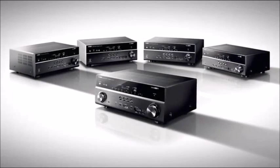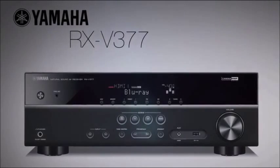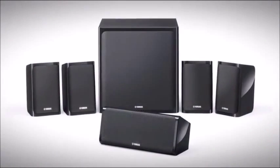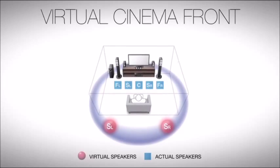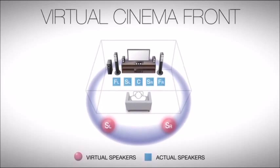At the foundation of Yamaha's V-Class lineup is the RXV 377 AV receiver, providing clean, discrete amplification to a 5.1 channel home theater system that supports lossless audio formats, 3D and 4K video pass-through. Now with Virtual CinemaFront, enjoy surround sound when positioning all speakers in front of the listening area.